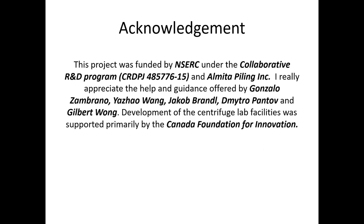This project was funded by NSERC under the Collaborative R&D program and Alameda Piling Inc. I really appreciate the help and guidance offered by Gonzales M. Brennell, Yajiao Wang, Jacob Brendel, Dimitro Penthoff, and Gilbert Wong. The development of the Centrifuge Lab facilities was supported primarily by the Canada Foundation for Innovation.